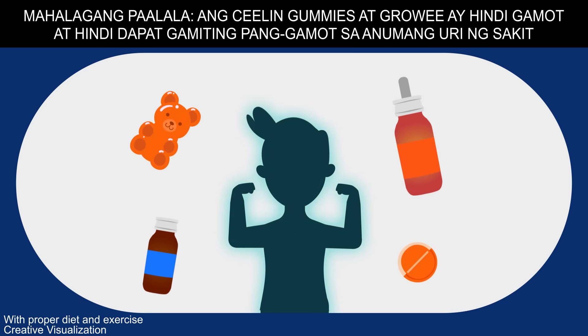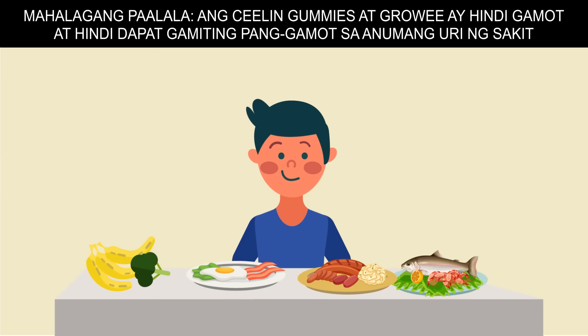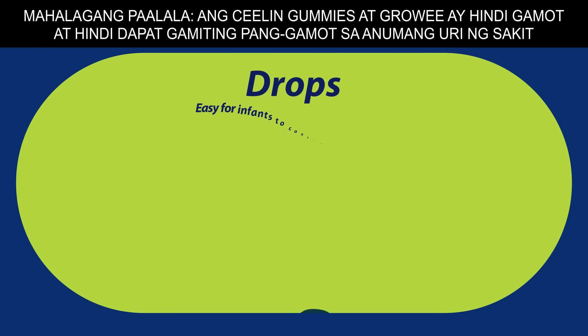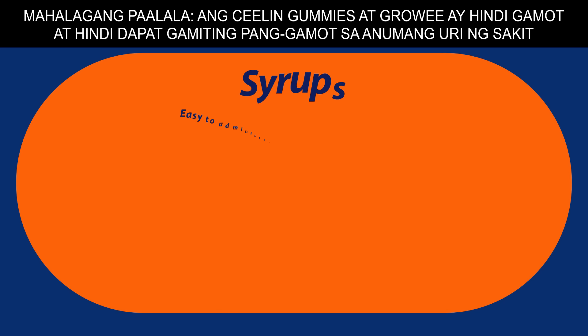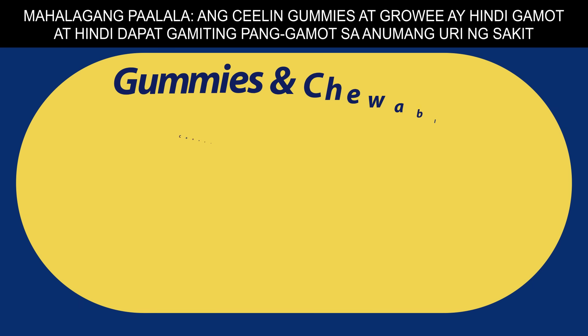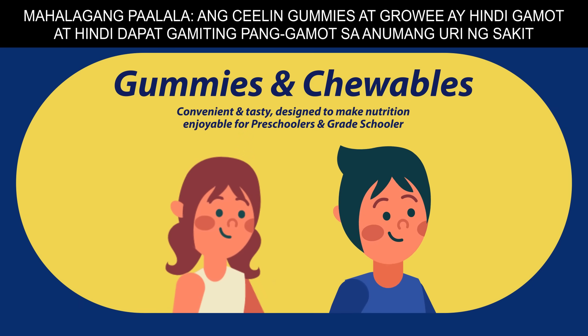All these types of kids' vitamins can help strengthen the body's immune system. Proper diet and exercise is always best partnered with taking vitamins for optimum results. Vitamin syrups, gummies, and chewable tablets have been designed for children at different stages. These can be taken based on their needs of their development, preferences, or at the advice of their pediatrician.